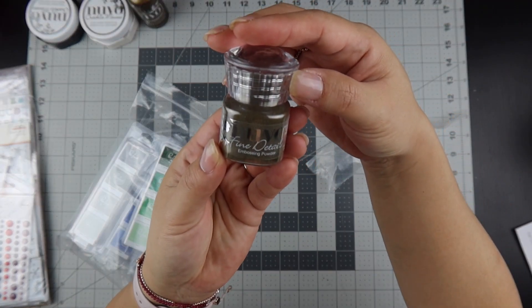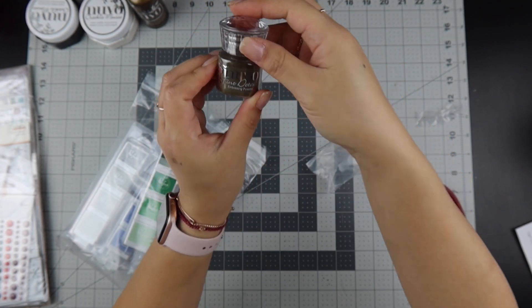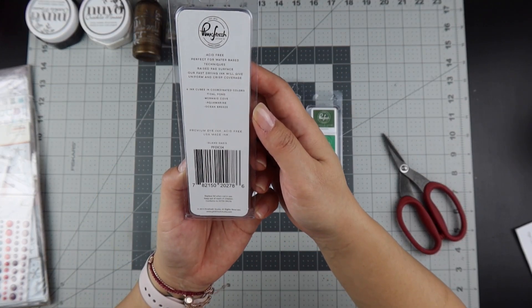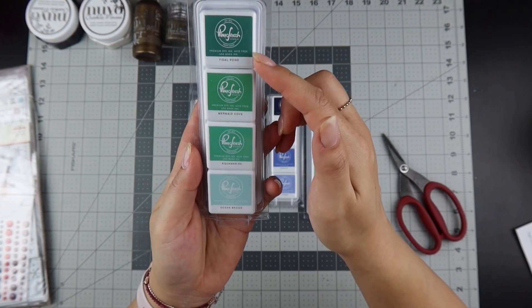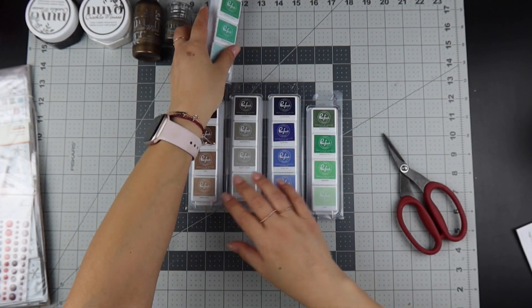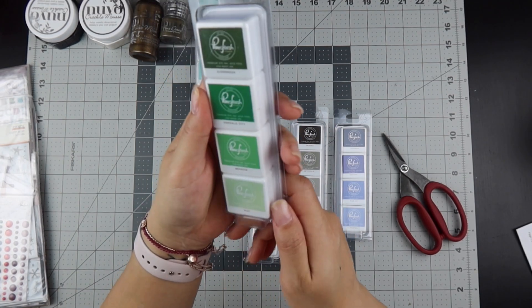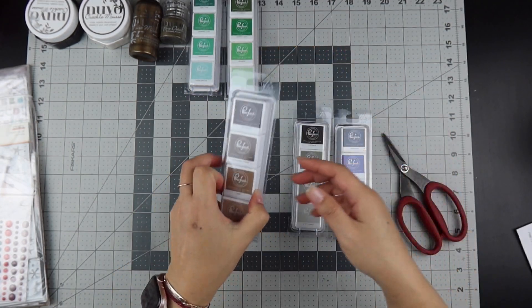Getting ready for December Daily, I purchased the Nouveau Fine Detail Embossing Powder in classic gold. I also went through and purchased a bunch of inks — these are all from Pink Fresh Studio. The first set is island oasis with tidal pond, mermaid cove, aquamarine, and ocean breeze. I also got a set of greens called garden stroll: evergreen, emerald city, meadow, and mint.